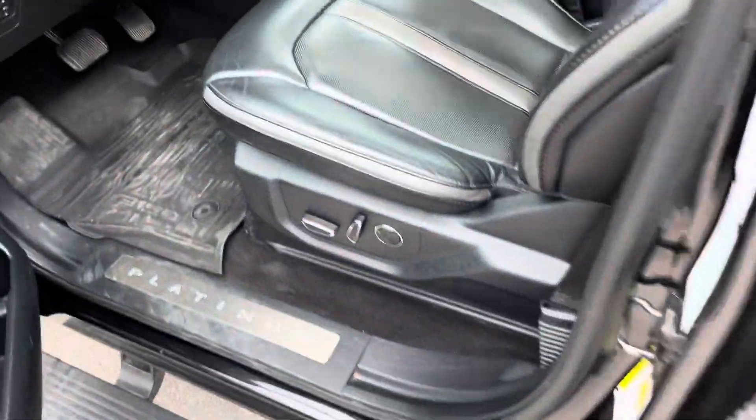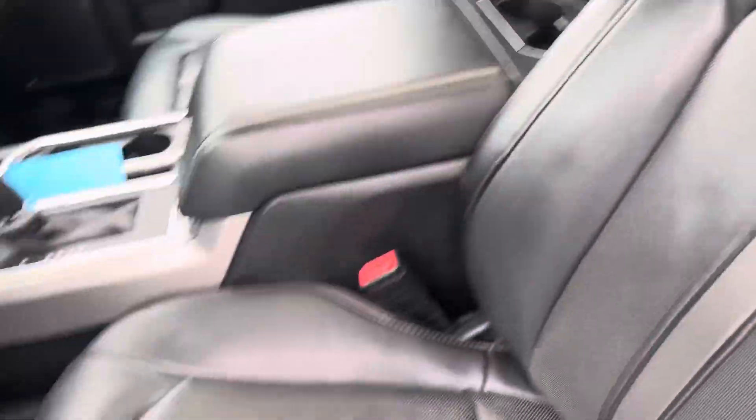Made it to your driver door, Josh. Look at those footboards. No rips, no tears in your driver's seat, Josh, with the platinum engraved, Josh.